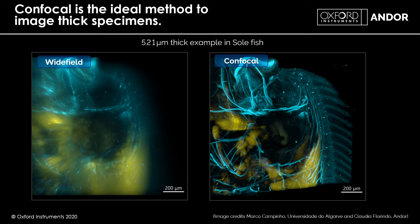Seeing the images side by side, wide field on the left shows very little clear detail, while on the right the confocal image has extreme clarity and contrast.